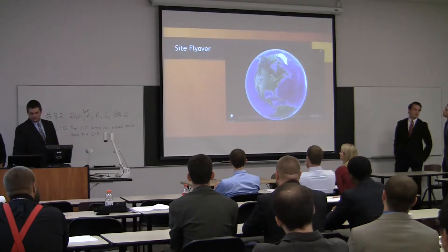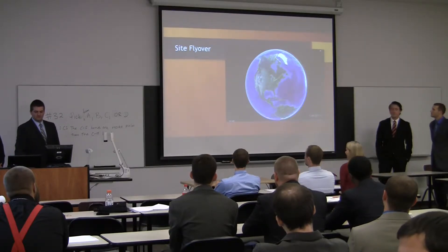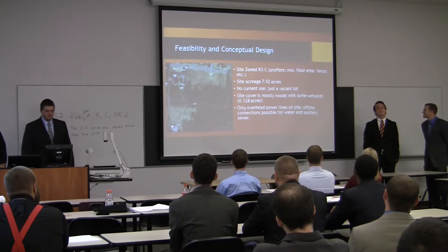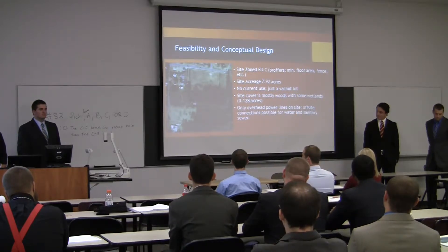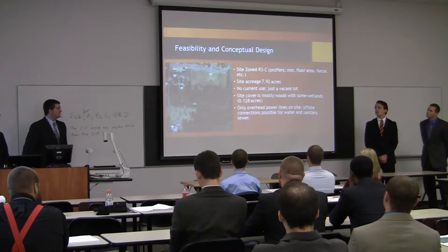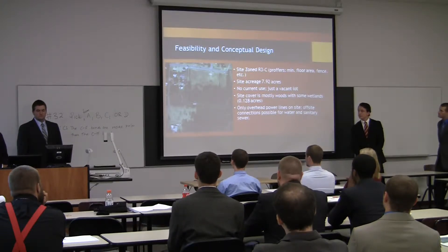Here is a site flyover we did. Our site is located in Rico County, Virginia, between Route 33 and 250 off of Wister Road. Our site presented R3C zoning — C stands for conditional — meaning we had conditions for the site. These included a minimum floor area, fencing on the southern edge and around a graveyard on site, and maintaining a tenth of an acre of wetlands. We had 0.128 acres on site, so we had to be careful when reducing that. Our total site area was 7.92 acres, with the only real obstruction being overhead power lines in the northern part of the site.